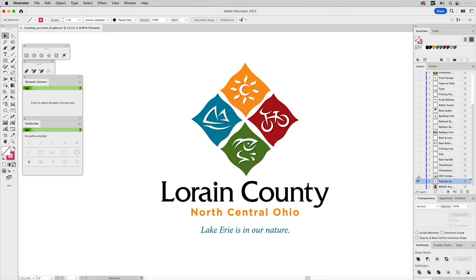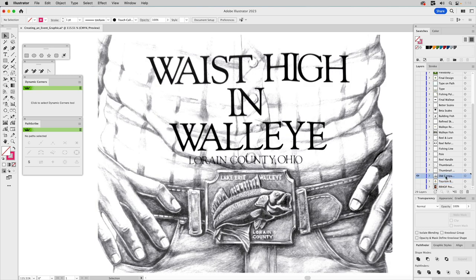She contacted me and said, we've been doing an event for a long time — it's called Waist High in Walleye, a fishing event we do every year. But the graphics and marketing material we have is just so dated. It was created in the late 70s, early 80s. And this is one image she showed me, and I said yeah, it looks a bit dated.